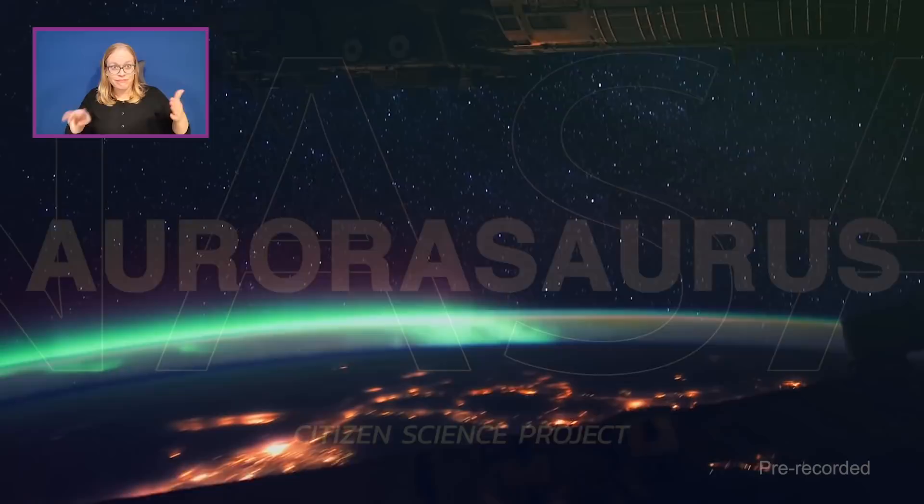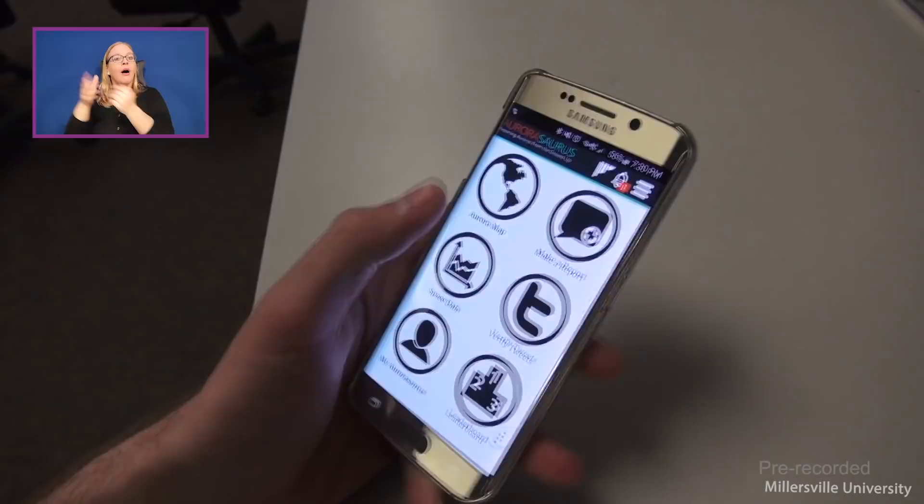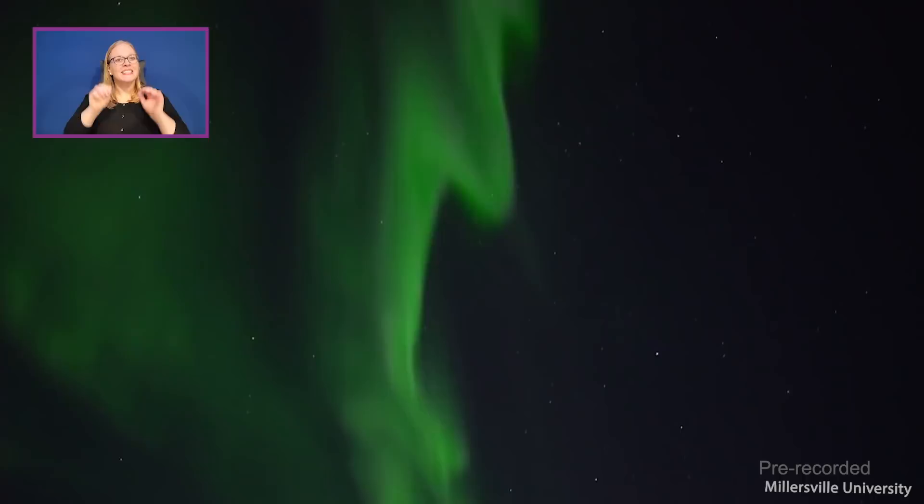Let's move up into the atmosphere — way up to where the auroras dance across our skies. In order to track the appearance of auroras across the globe, NASA supports a citizen science project called Aurorasaurus, where volunteers submit reports and photographs through a mobile app and website. With all of this data from users around the planet, researchers are able to learn more about this mysterious and dazzling phenomenon. I'm joined by NASA scientist Dr. Elizabeth MacDonald and citizen scientist Donna Locke.